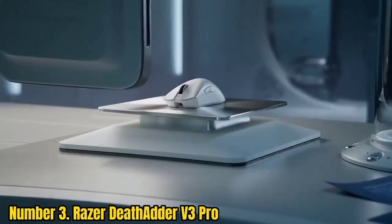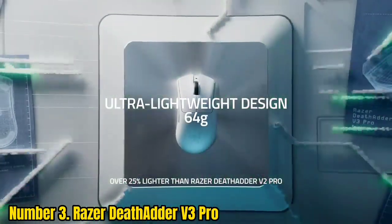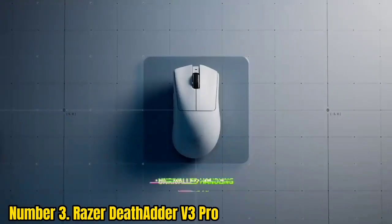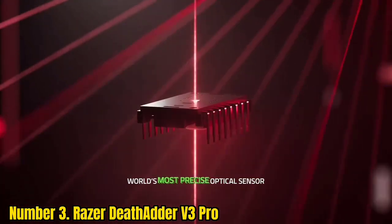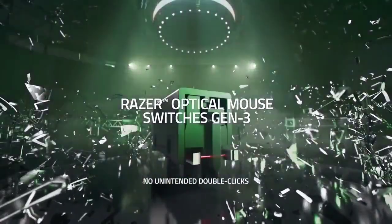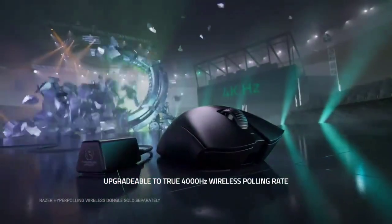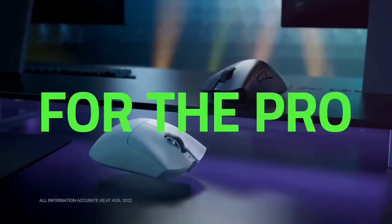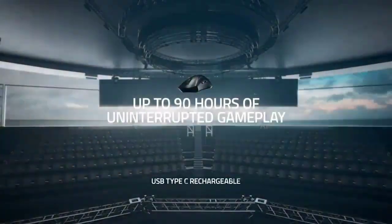Number 3: Razer DeathAdder V3 Pro. The Razer DeathAdder V3 Pro is an incredible gaming mouse that's light as a feather, and just as supportive for palm grippers as it is for gamers with a claw grip. Razer has put a lot of painstaking attention to detail when it comes to its form, resulting in a gaming mouse that offers the best and most comfortable experience whether gaming or working. Its optical switches are satisfying to press, and a battery life of 90 hours is a boon to every user. This isn't just one of the best wireless mice this year — it's one of the best gaming mice ever, and more than worth its admittedly steep price.